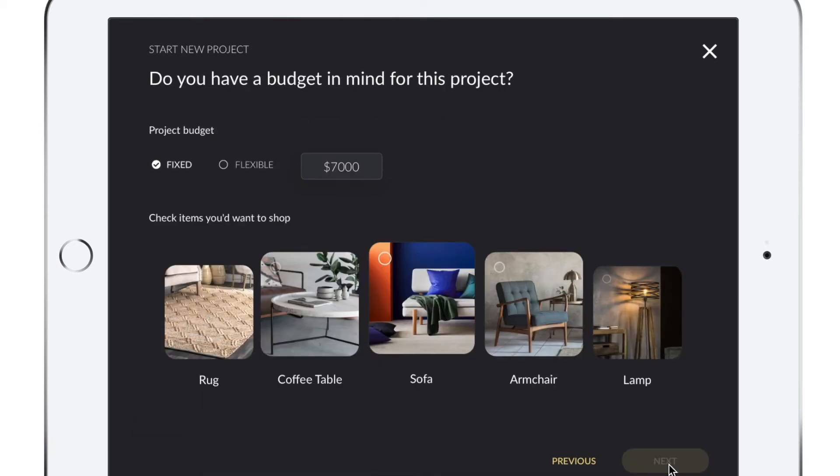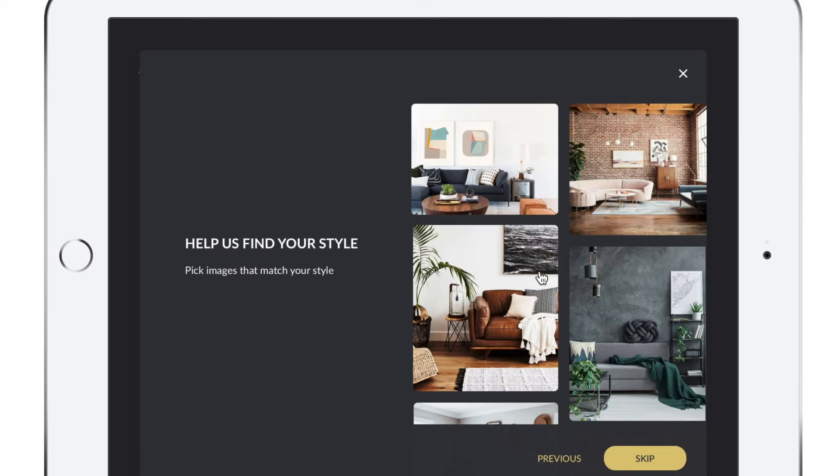The next screen asks Jane if she has a budget in mind for her project. She does — she has a $7,000 budget. Like a sales consultant, she's also asked what items she's looking to buy. Today she's looking for a sofa, a coffee table, and a rug. She chooses those and clicks to the next screen.